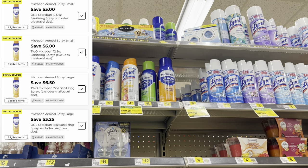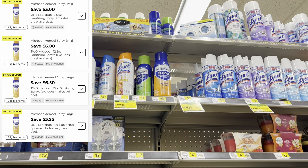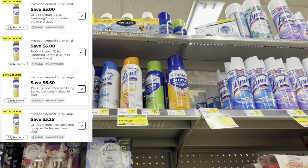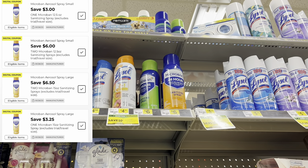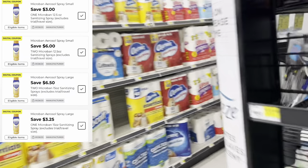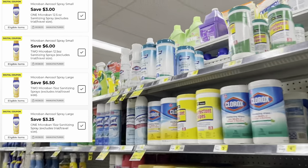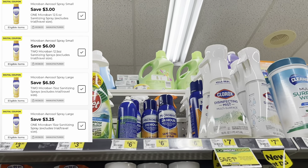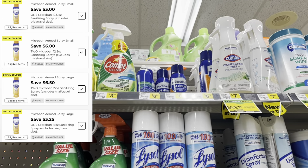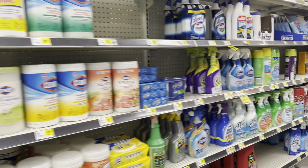We also got several digitals for Microban. You may still have the six off of two digital or the three off of one digital for the twelve-and-a-half-ounce ones priced at six dollars, or the six-fifty off of two or three-twenty-five off of one for the larger fifteen-ounce ones at six seventy-five. Several ways to do your deal depending on your need, but if you need cleaning supplies this is definitely a great week to stock up.